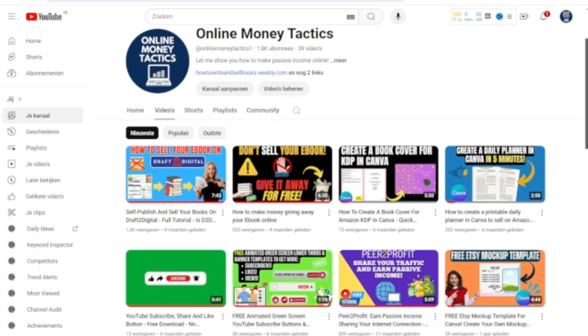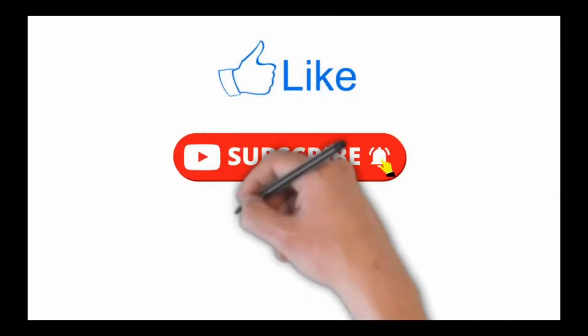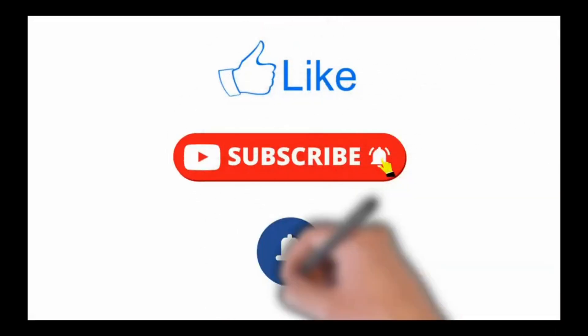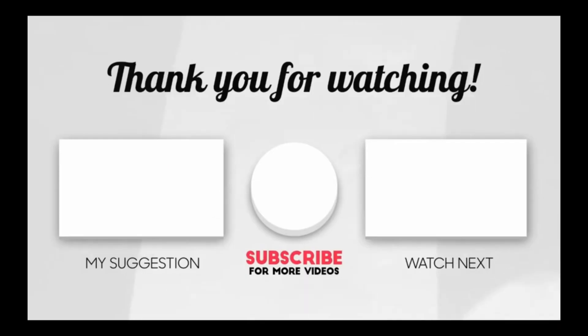Thanks again for watching all the way to the end and please let me know in the comments below if you need help or have anything else to add. If you like this video, feel free to leave a like, share it with other people who may also learn something from my information, or even better, subscribe to my channel and hit the notification bell to get all my latest money-making videos first. Have a great day and see you next time.